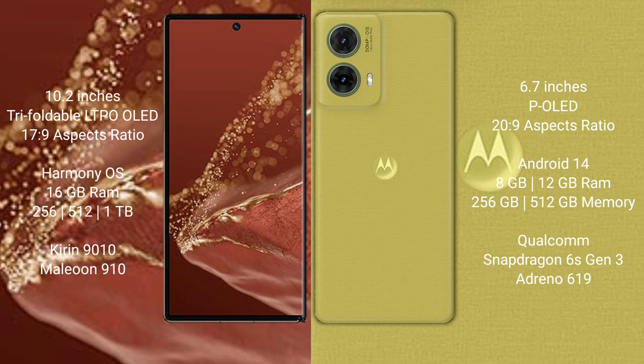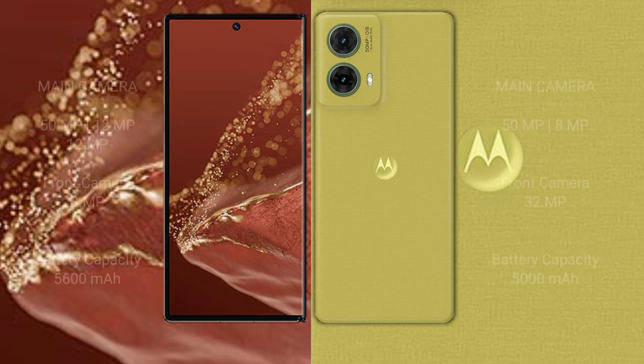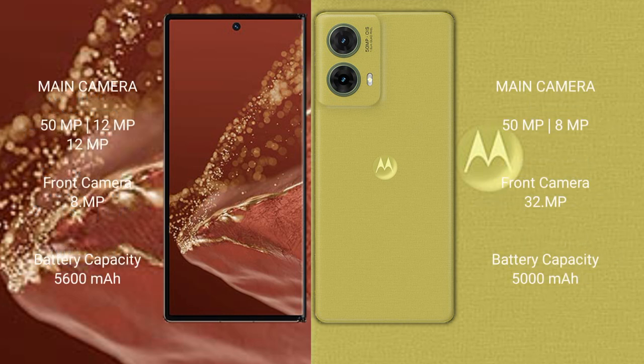The Huawei Mate XT Ultimate uses a Qualcomm Snapdragon 8 Gen 3 processor with Adreno 750 GPU. The Motorola AS50 new comes with 8GB or 12GB RAM and 256GB or 512GB internal storage, with a Qualcomm Snapdragon 8 Gen 3 processor and Adreno 695 GPU.